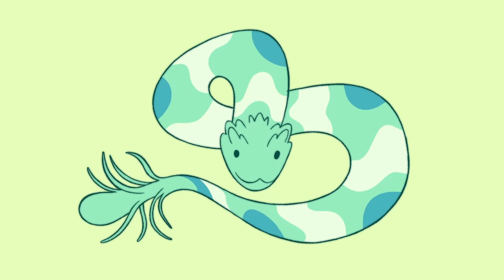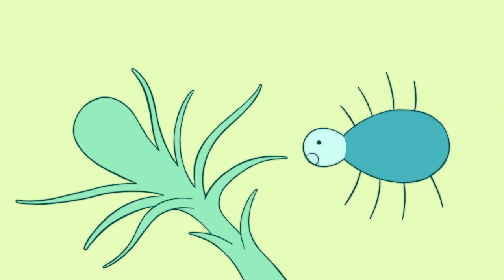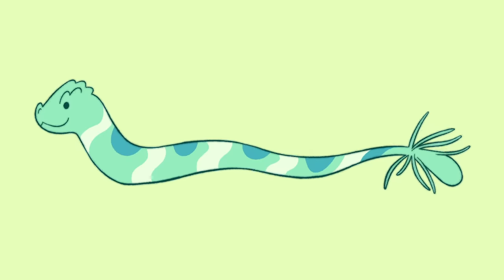The spider-tailed horned viper is perfectly camouflaged, almost invisible, except for its unique bulbous tail tip with long drooping scales that look like a leggy spider. Spider-tailed vipers are only about 50 centimeters long.